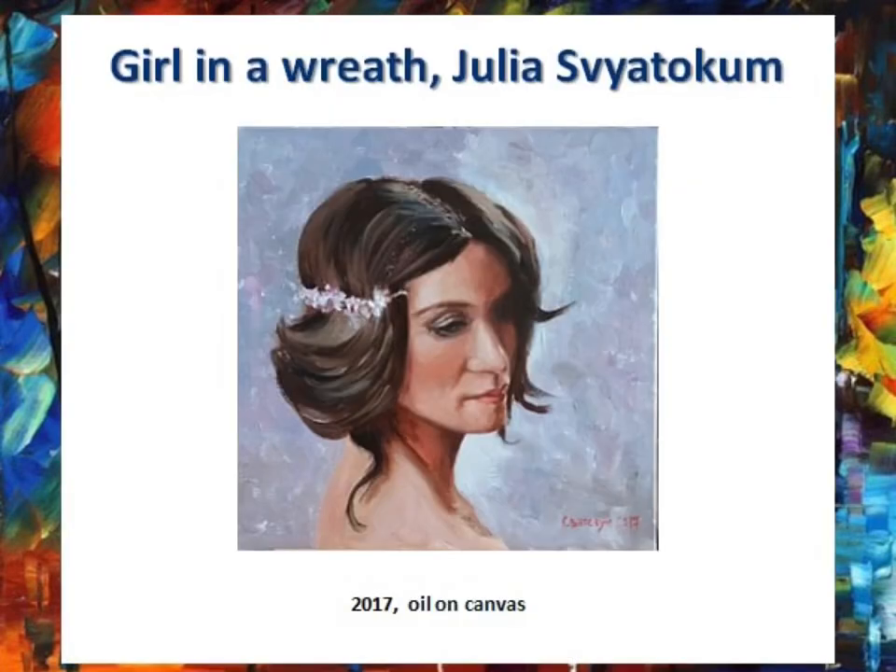The first painting is Girl in Wreath by Yulia Svetokoum. Yulia Svetokoum is a Ukrainian artist of Belarusian origin. The main object of painting is a person. She works mainly in the style of realism.